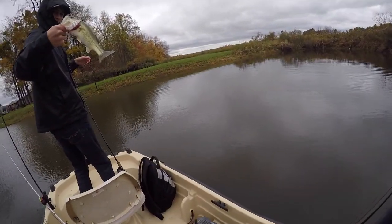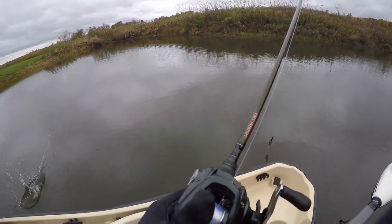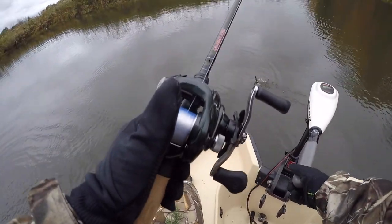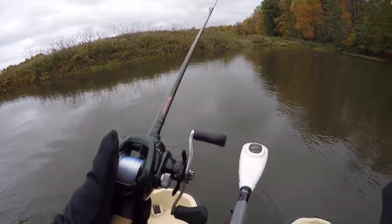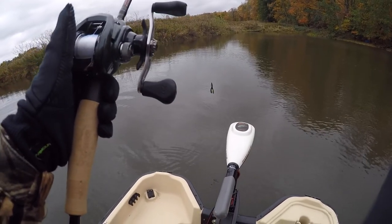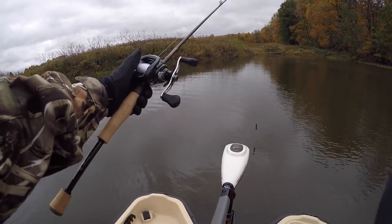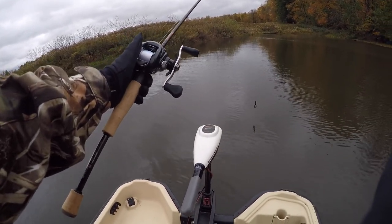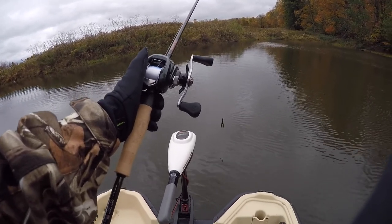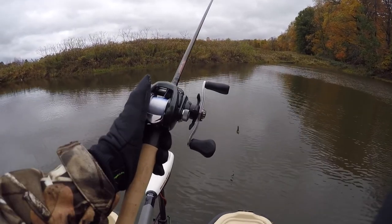Alright guys, there's fish number two on the day. Jay just caught one — not a bad one, about a pound and a half. It's about the average size in here, but I know there's some bigger ones. Let's see if we can get on them. I'm going to throw a Texas rigged craw with an eighth ounce tungsten weight on that Savannah series Cajun custom rods, seven foot medium heavy that I showed you guys in the last video. Great rods. Let's see if we can pick some up.